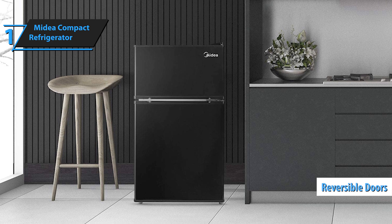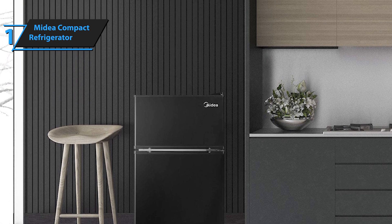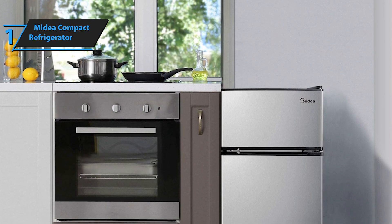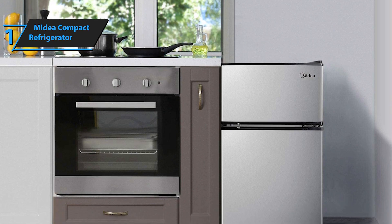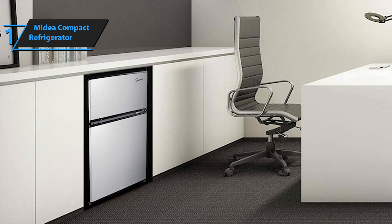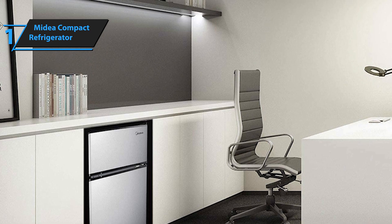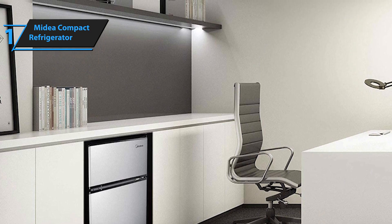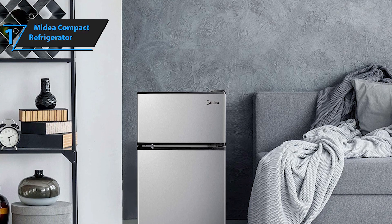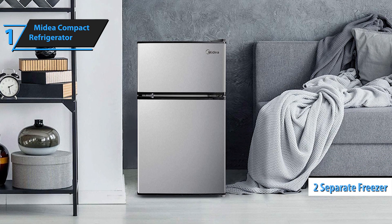Thanks to adjustable legs and reversible doors that can be opened to the left or right, you can easily fit this compact refrigerator into any kitchen layout. Organization is even more accessible with durable glass shelves, a spacious drawer, and shelves for storing soda cans. The mechanical temperature controls allow you to set your preferred settings with ease, while the manual defrost setting makes cleaning hassle-free. A separate fridge and freezer makes storing food much more comfortable, and its doors that can be opened to the left or right make it adaptable to most kitchen layouts.